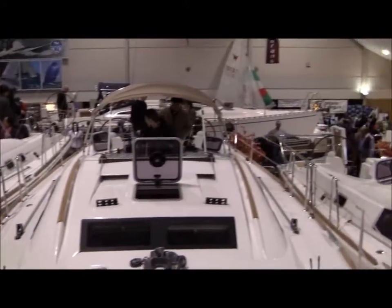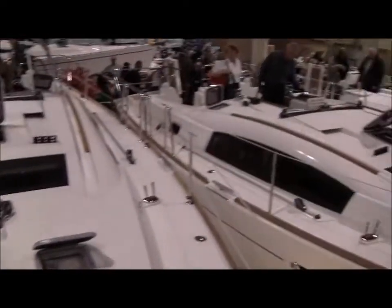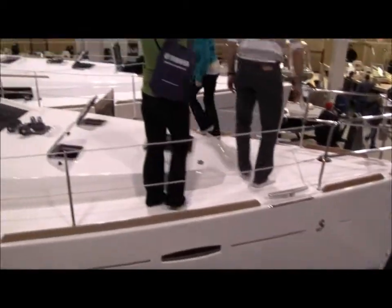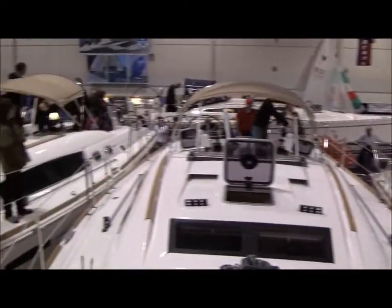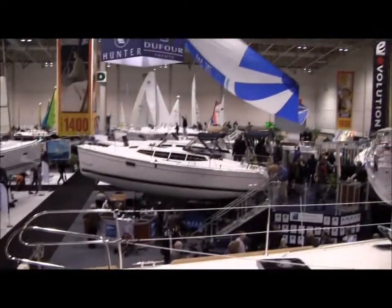We'll go down below and take a look at all the new Beneteaus. Just people everywhere — someone's buying one right now. The salesman just got called over and we're going to write a deal. The Hunters are right there.